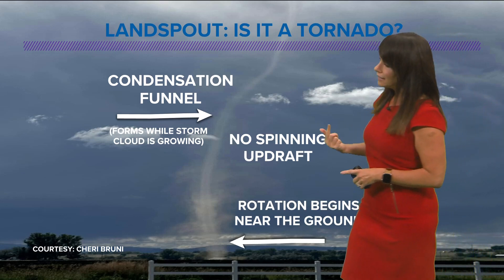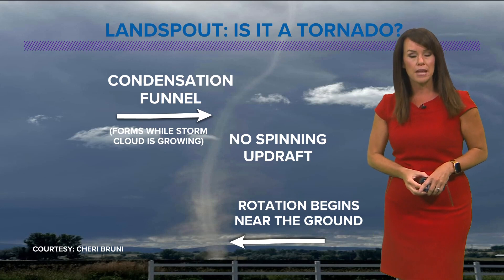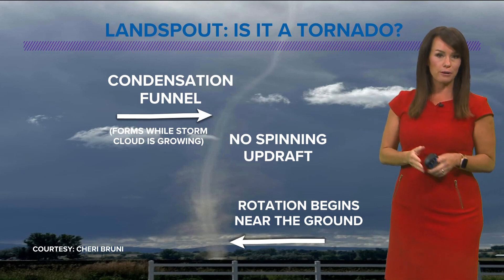The only rotation in a land spout is down closer to the surface. You can see some dust and debris that it picks up. Then the rest of it is this thin rope that kind of connects all the way up towards a cloud. It does not originate at the cloud and come down towards the ground. That is the difference between a land spout and a tornado.